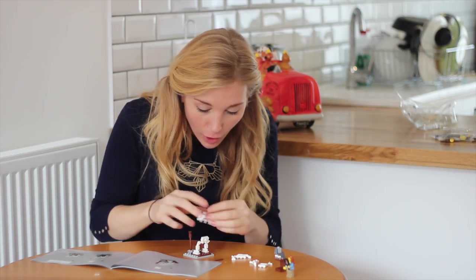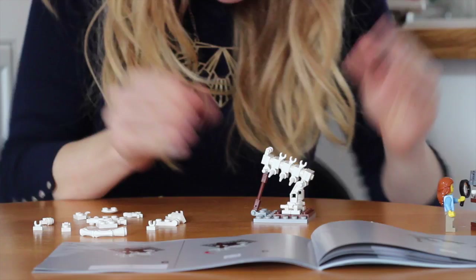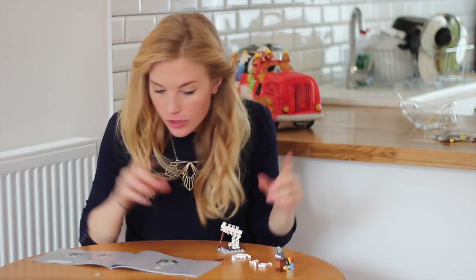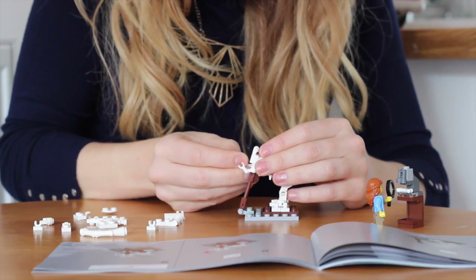So now I've made the spine — its back end came off, look at that! Now I need to put the arms on, so I need two more little grippy claw-y things.